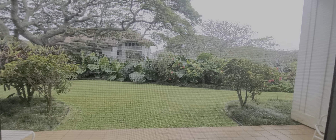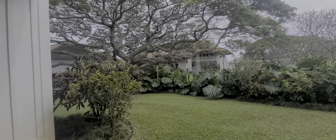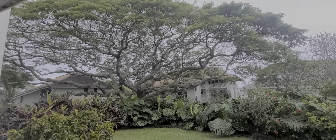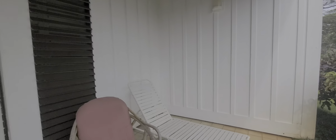Outside now. Got a tree view. There are some neighbors next to you on both sides that have access to walk past. But there's a little private corner over here though.